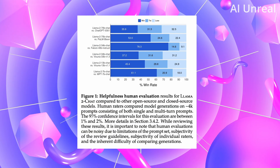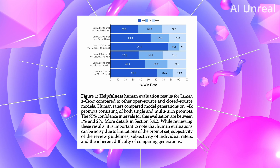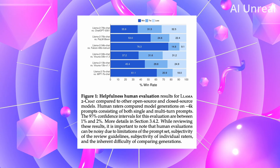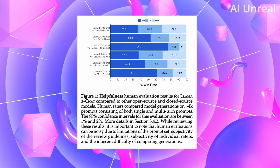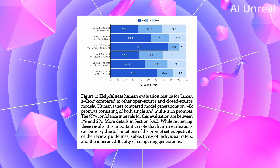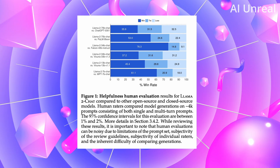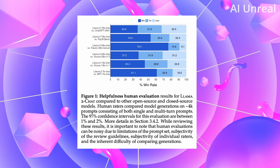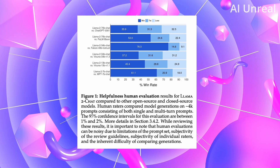From their research paper, this compares Llama 2 with other well-known AI companies including ChatGPT. Dark blue means they won, middle blue is a tie, and light blue is a loss. This is the helpfulness human evaluation comparing against both open source and closed source models. Human raters compared model generations on 4,000 prompts consisting of both single and multi-turn prompts. The 95% confidence interval for this evaluation is between 1 and 2%, and they note that human evals can be noisy due to limitations of the prompt sets.